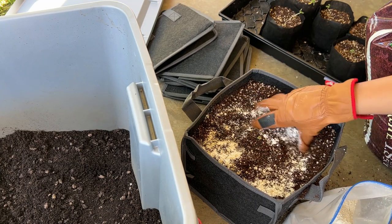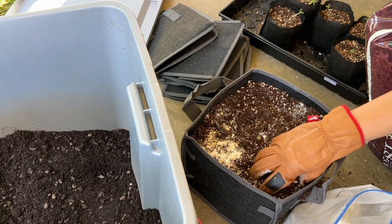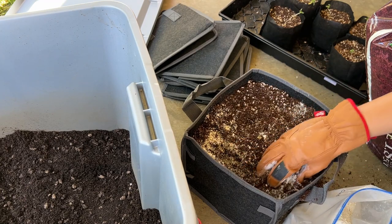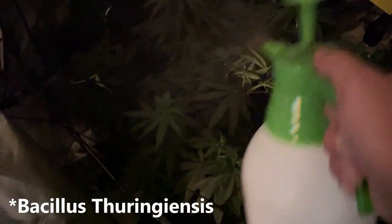If the caterpillars are smaller and harder to spot, or if they're hiding in your buds, spraying with Bt is the all-natural way of removing all caterpillars from your foliage and buds. Because it's just a microbe naturally found in soil, it's safe to spray up to the day of harvest.